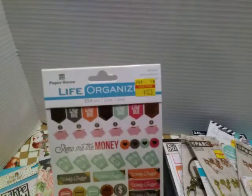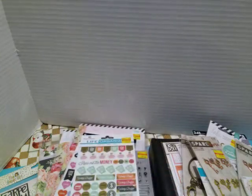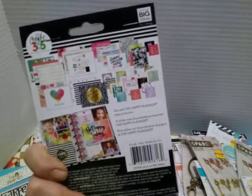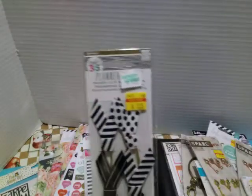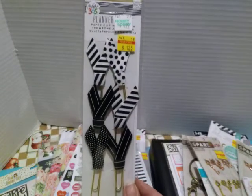This is Life Organizer stickers, $1.25. Then I got the pocket cards from the Happy Planner for $1.25 — you can put them into the pocket pages. I also got these Happy Planner paper clips for $1.25 because they matched my planner.